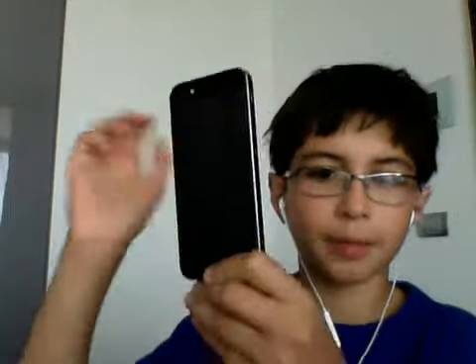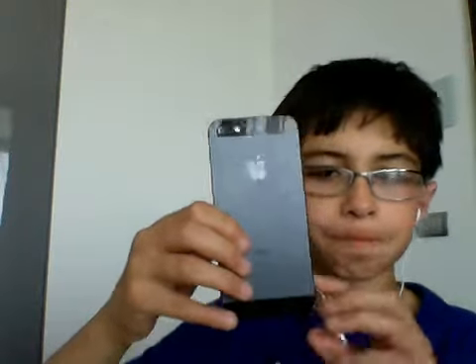Let's cover the back. Now let's get into the camera — we have the 8 megapixel camera and the LED flash on the back, and then we're going to get right into the screen.